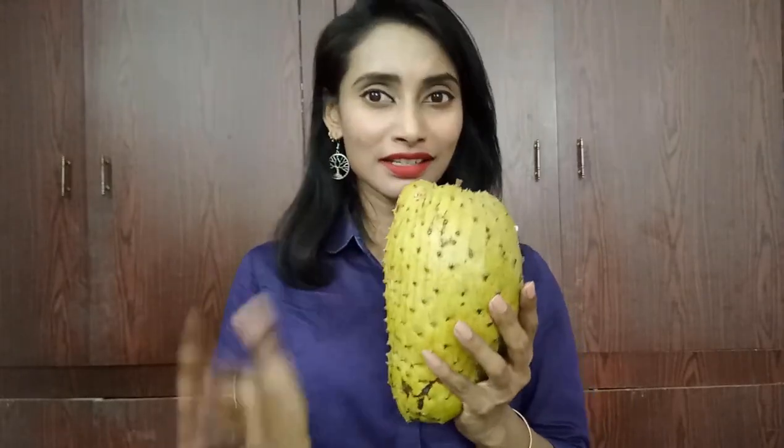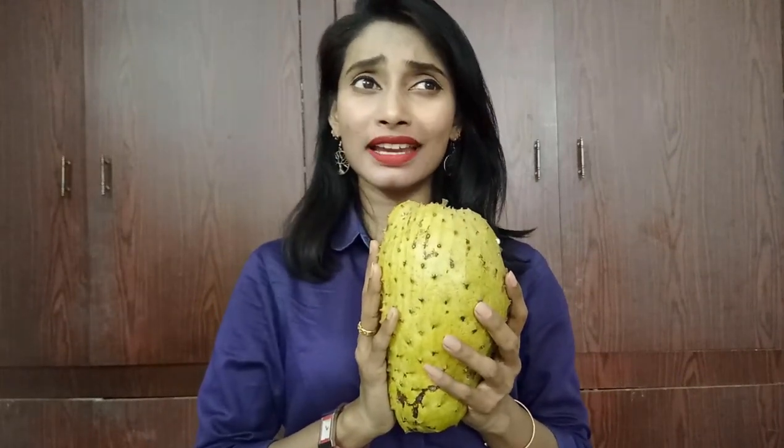Hi everyone, welcome to my channel, this is Sahih. In this video I came up with an exotic fruit and its number of benefits. It's a marvelous fruit — this belongs to the custard apple family. It comes in an oblong shape, and in the 16th century the Portuguese brought this plant to India.